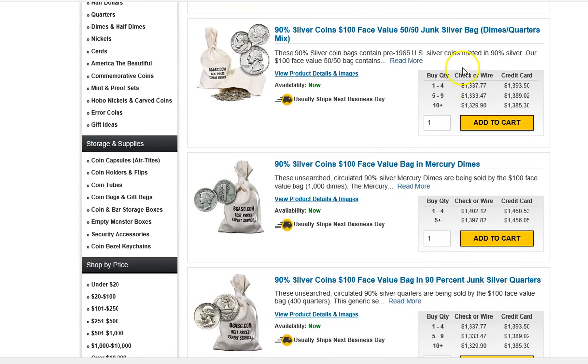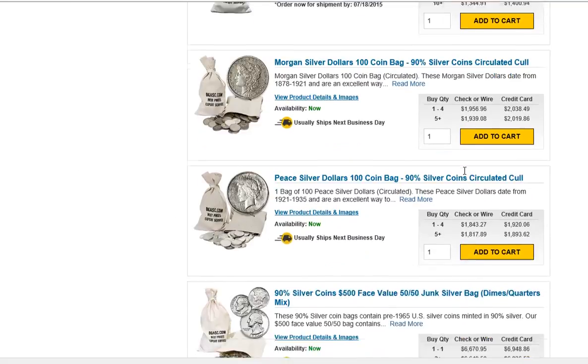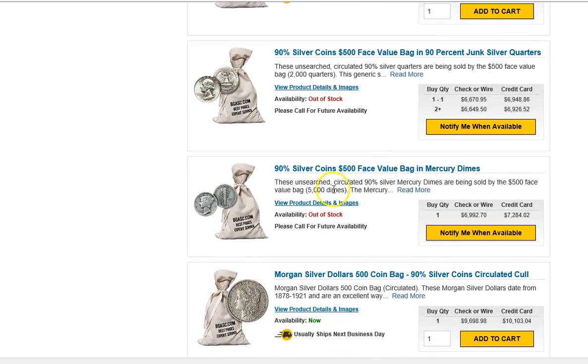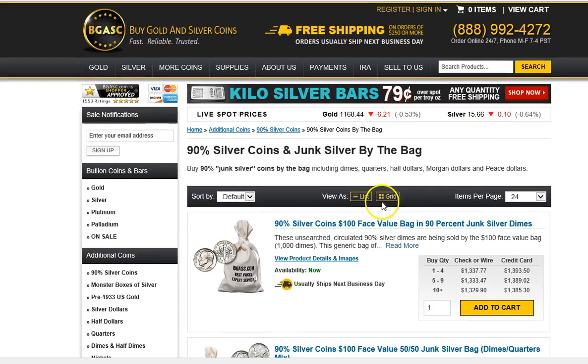They've got the $100 face value bags. Let me see if they've got the $500. Nope, out of stock. So I'm not finding any $500 face value bags from the main dealers, which is very, very interesting.